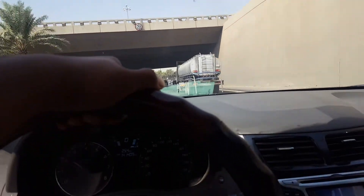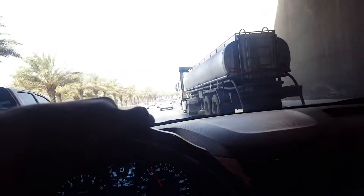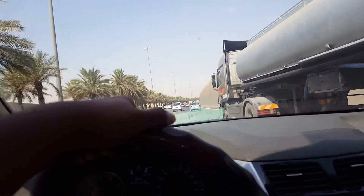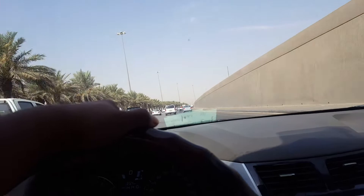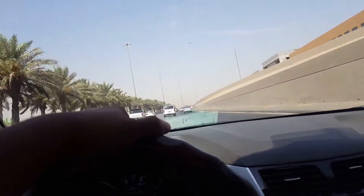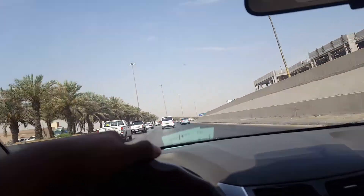Hey guys, once again this is Raymond and we are here right now in Exit 26 Riyadh at the Mom road. Don't forget to subscribe to my channel in the lower right portion of your screen. Let's explore Riyadh!